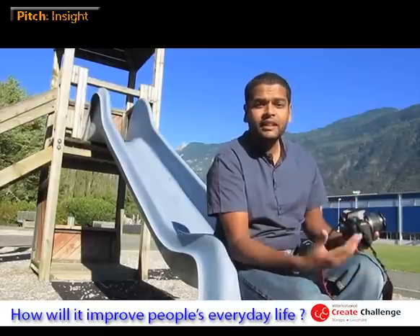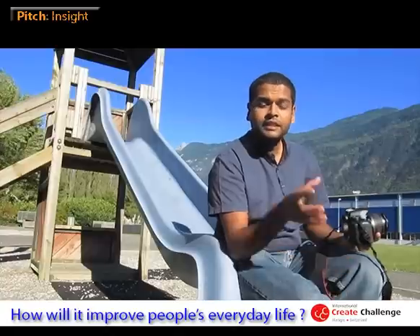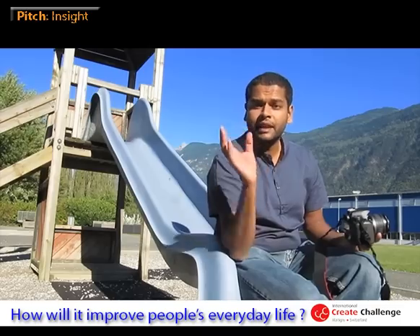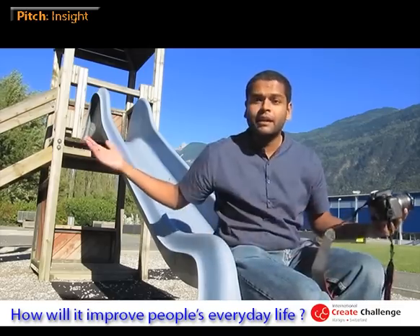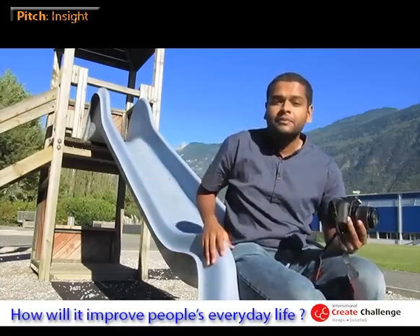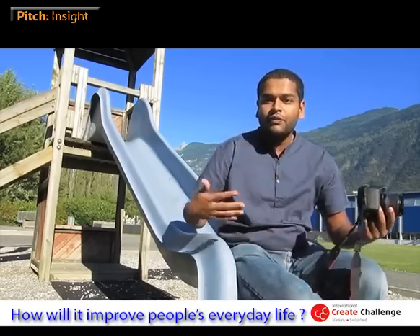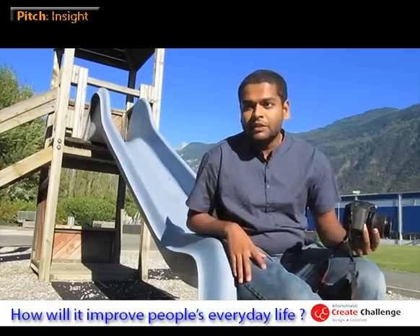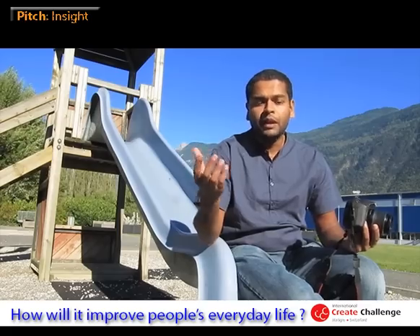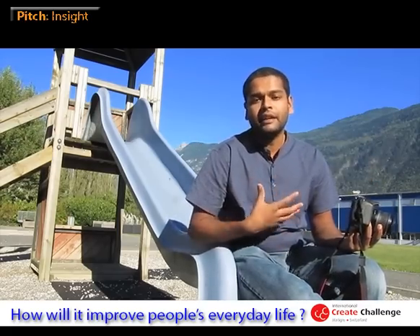Insite is trying to bridge that gap. It's an auto-composition feature. The single most important ingredient of a photograph is its composition. For example, in this composition it produces a lot of effects — you can see the perspective in these lines. I am off-centered, not in the center of the frame, because that creates more dynamism. Insite looks at all these ingredients and suggests to you in your viewfinder what a good composition may be — so a person like me can take great photos.